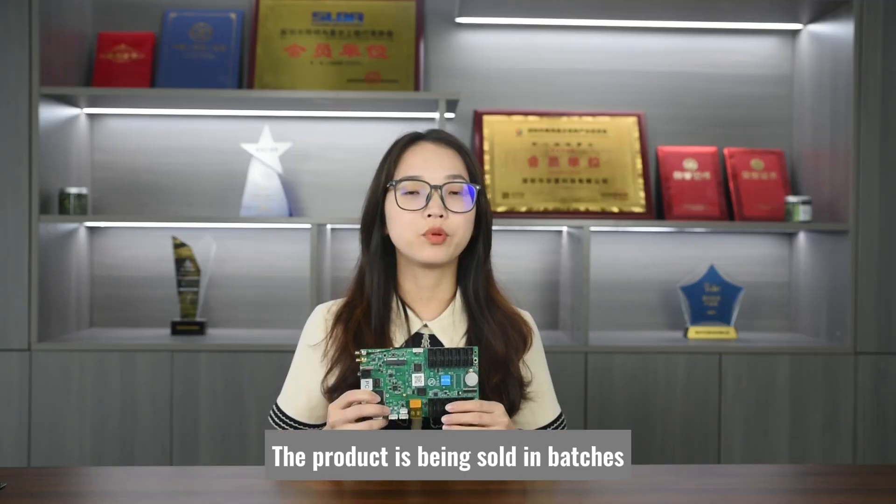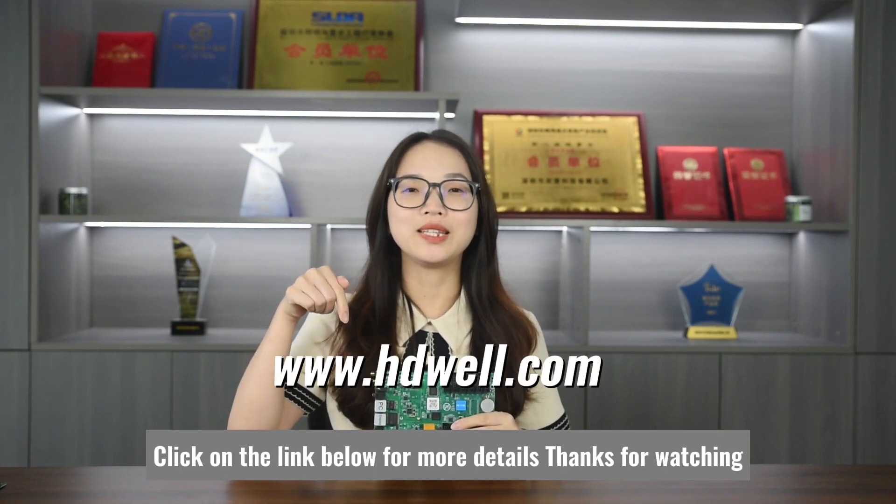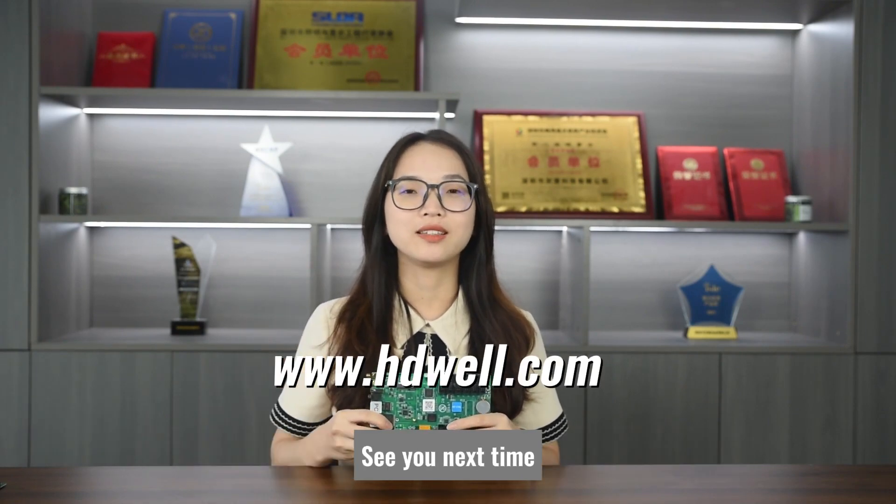At present, the product is being sold in batches. Click on the link below for more details. Thanks for watching. See you next time.